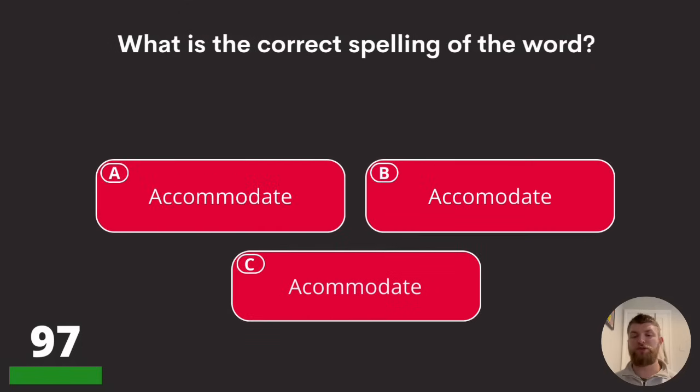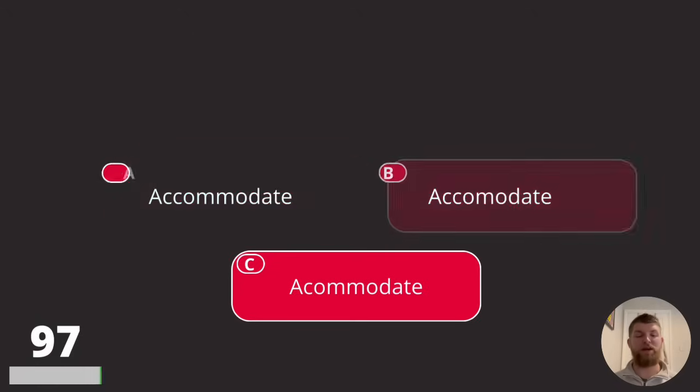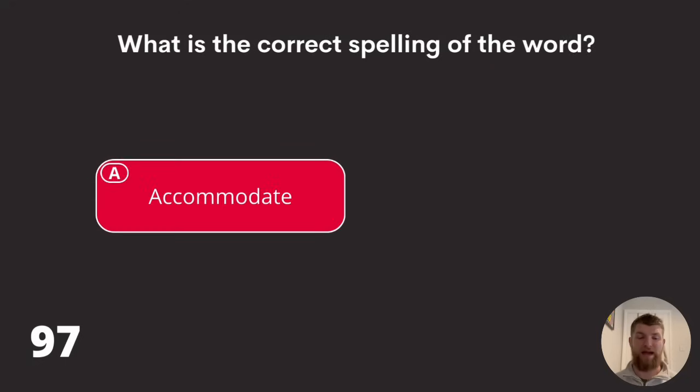Question ninety-seven: what is the correct spelling of the word 'accommodate'? You've got three sets of spellings — it's all to do with the amount of C's and M's. The correct spelling is option A: A-C-C-O-M-M-O-D-A-T-E.